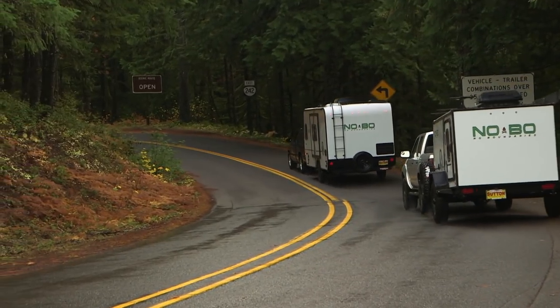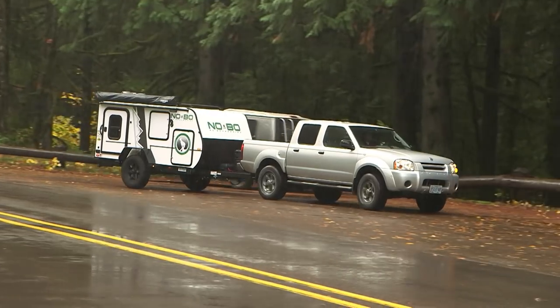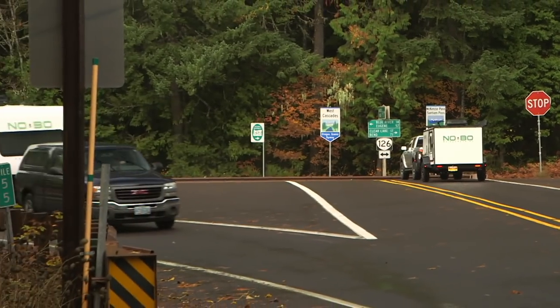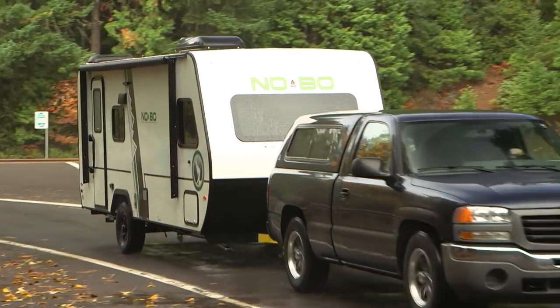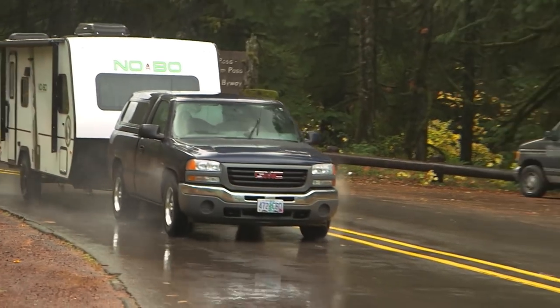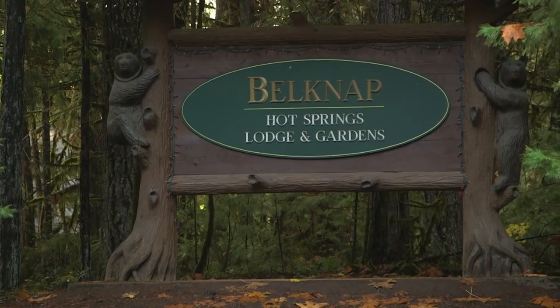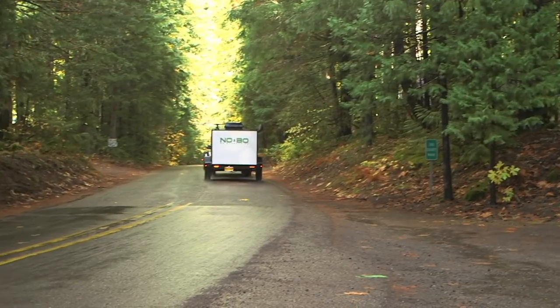Both No Boundaries models are towable by smaller vehicles. We hitched the 10.5 behind a Nissan Frontier pickup, and the 19.5 was a good fit behind a Chevrolet 1500 truck with a V6 engine. Even through the gusty rain squalls that separated our sun breaks, both trailers towed with grace and confidence. We arrived at our Belknap Hot Springs destination in good order.